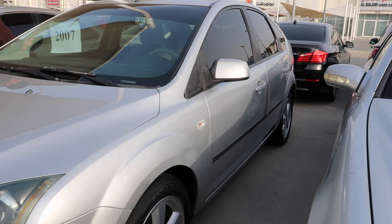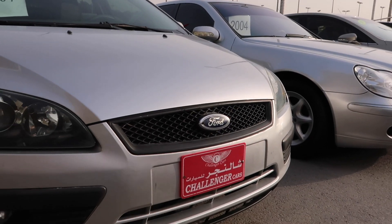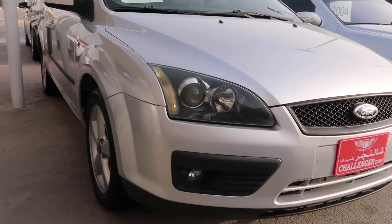We came here to give you more information about the business and the shops where you can find your car. Each shop we visit, we ask for the cheapest car — and this is the one, the Ford Focus. I think it's 2007 as they mentioned, and the car is worth 5,000 dirhams, which is around 1,200 to 1,300 USD. The most unique car they have here is the Hummer H2. This is the road version; they also have the army version, which is more expensive and very hard to find.